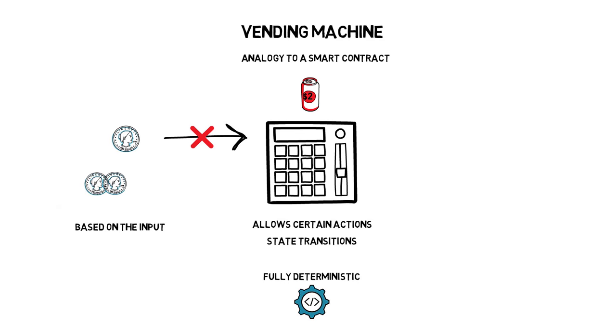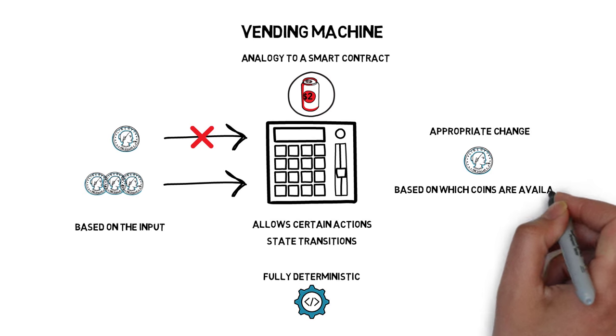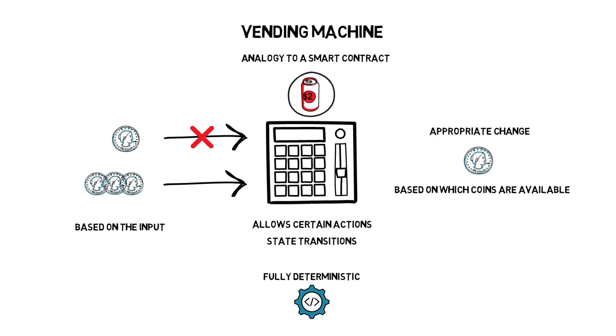On the other hand, if you insert $3, the machine will give you a can of coke and appropriate change. Even the change that is given is selected in a predefined and programmed way, based on which coins are available and which coins the machine wants to get rid of first.